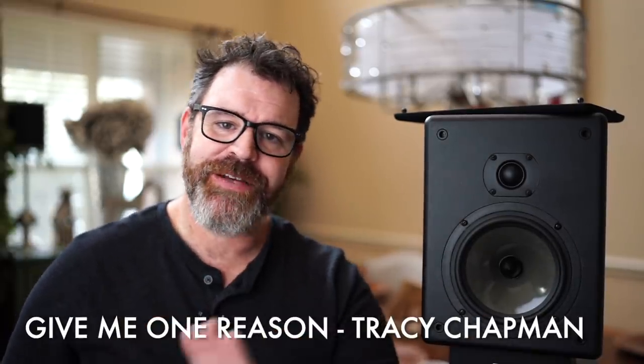Imaging was locked on. The width of soundstage is not this speaker's strong suit; however, depth of soundstage, forward and aft imaging, and placement of instruments in that plane — very good. Give Me One Reason by Tracy Chapman: there was an organ further behind than Tracy Chapman was, so you could feel that she was stepped forward and the organ was behind her. Very good.